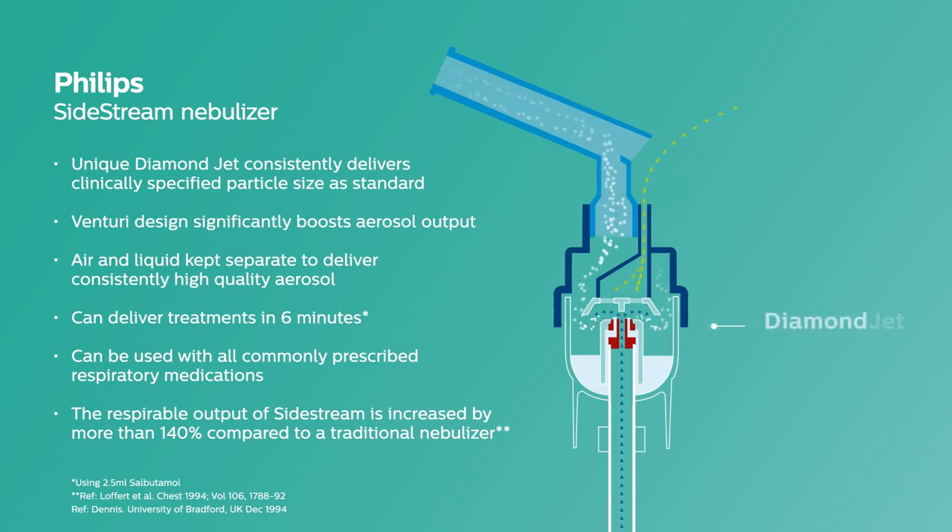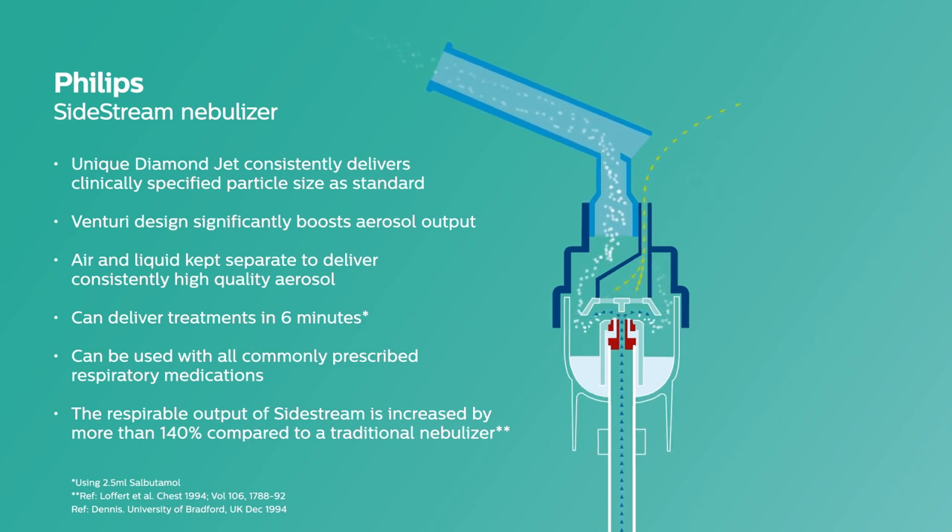It also has a unique diamond jet design which helps to minimise wear from frequent use and aids consistent delivery of a high-quality aerosol. The respirable output of the Sidestream is increased by more than 140% compared to a traditional nebuliser.